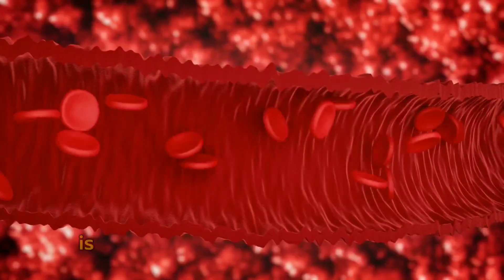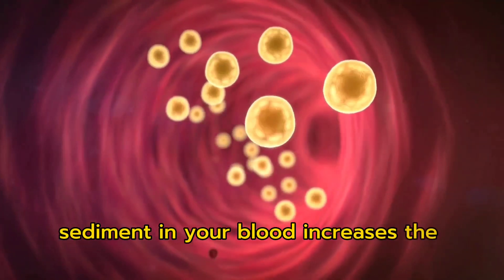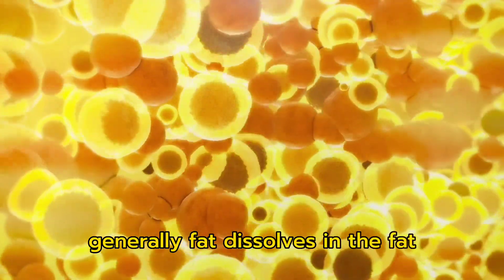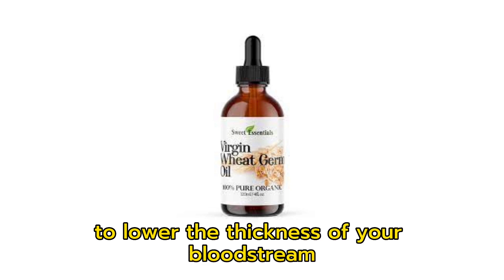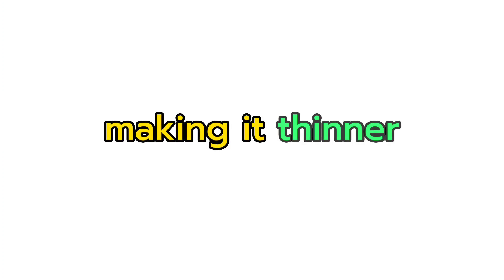The final, most important thing is the thickness of the blood itself. Sediment in your blood increases the thickness and so the blood pressure. Generally, fat dissolves in fat. You can reduce the thickness of the bloodstream by supplementing with wheat germ oil. Wheat germ oil effectively dissolves fat particles in your bloodstream, making it thinner.